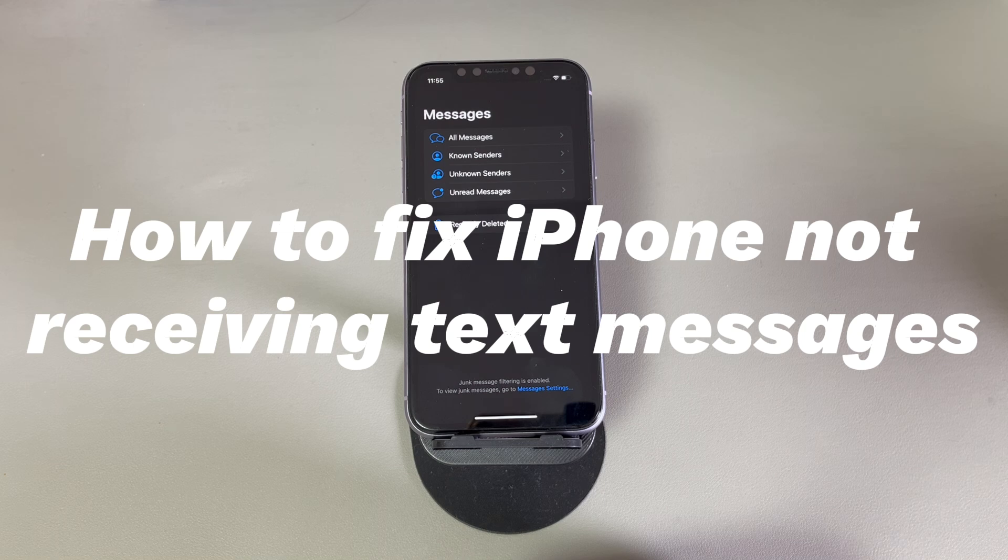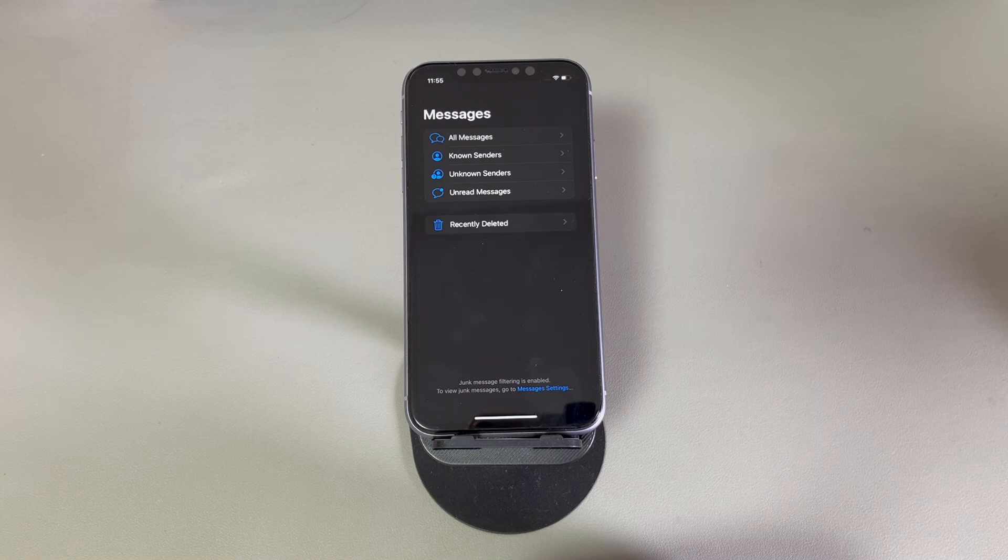Today we'll talk about how to fix iPhone not receiving text messages. Somebody calls you asking why you're not replying to the messages they've sent, but the truth is that no received text messages are showing up on your iPhone. We've all been there — not getting a text message on iPhone may lead to missing essential communications, but luckily you can resolve it on your own. Before we start, let us show you the underlying reasons.